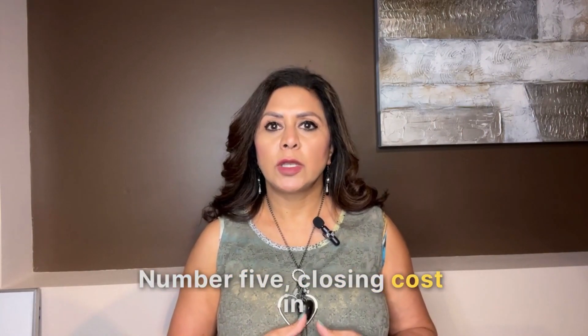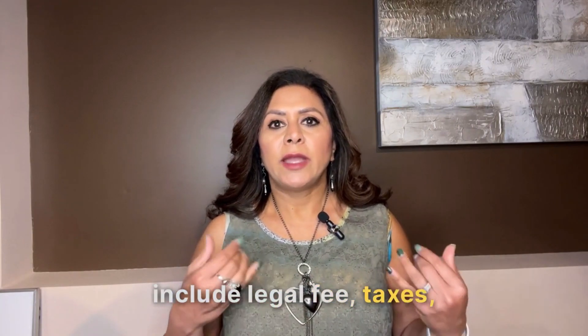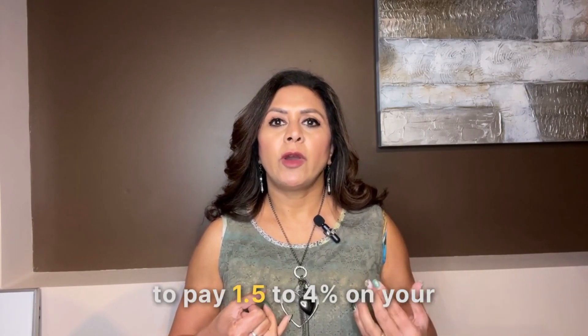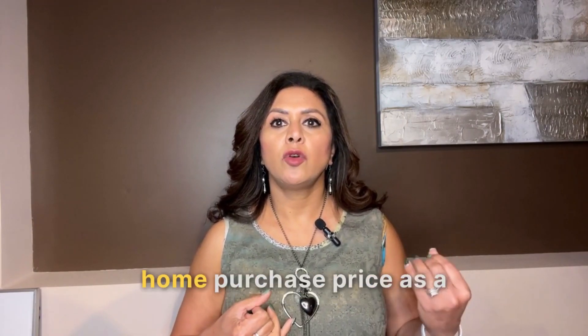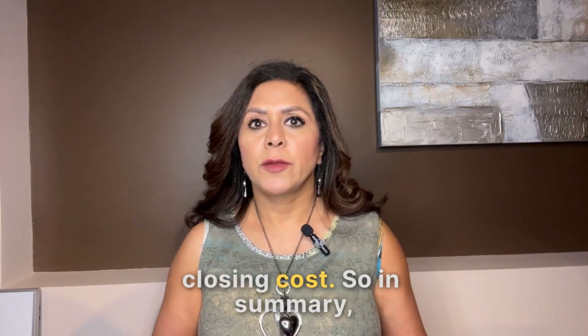Number five is closing costs. In Calgary, closing costs can include legal fees, taxes, insurance, and possibly more. Typically you can expect to pay 1.5 to 4% of your home purchase price as closing costs.